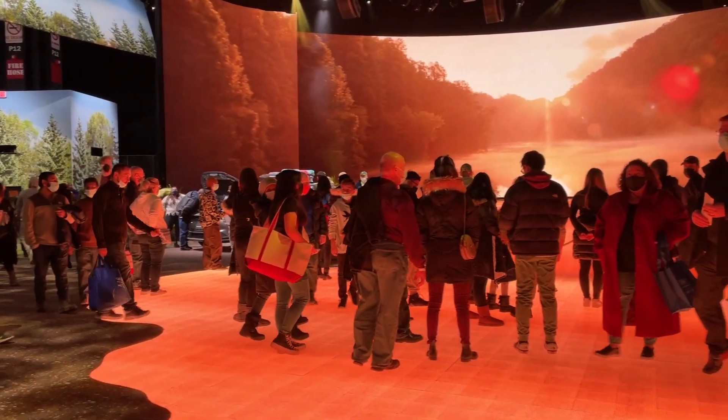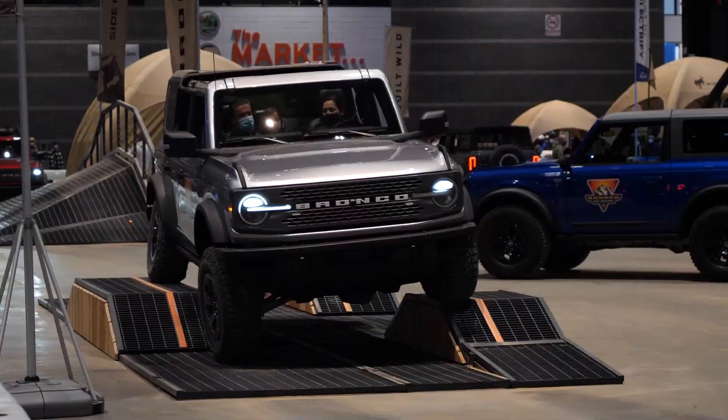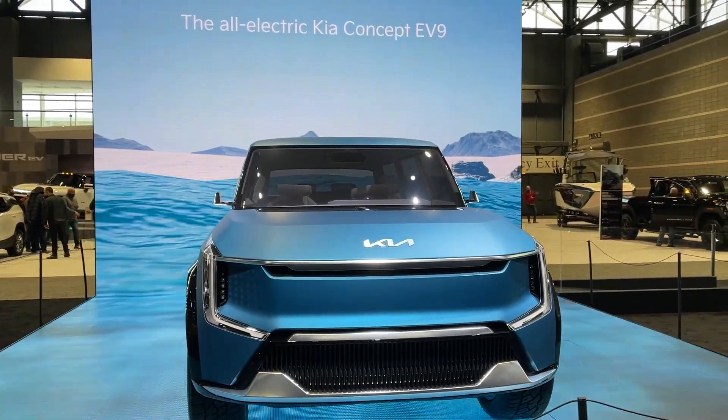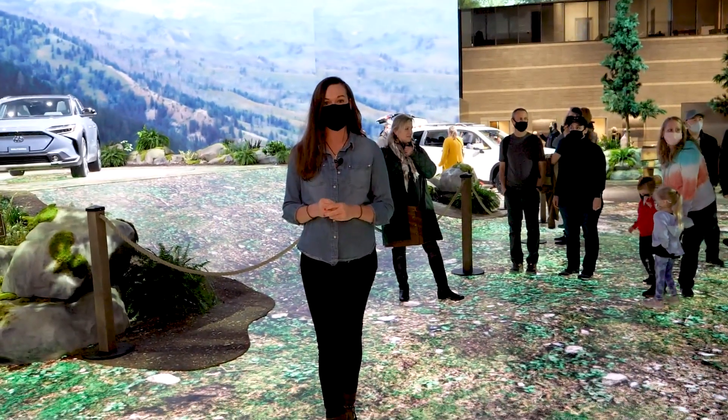Today we are at the auto show in Chicago. The first one actually happened in 1901, where they had gas-powered cars and electricity-powered cars. And today we're looking for the latest and greatest electric vehicles here in the US.